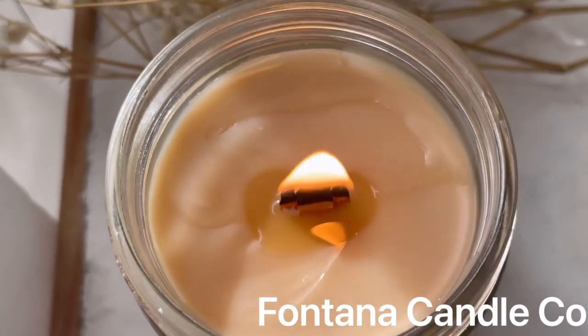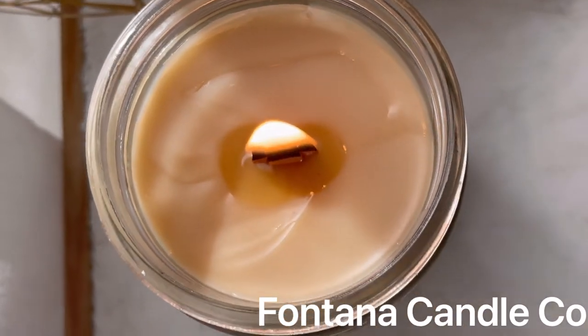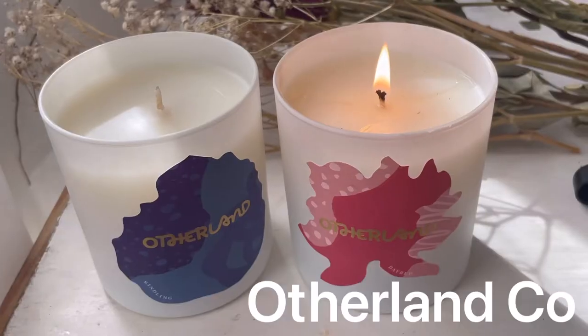Fontana Candle Company uses beeswax mixed with coconut oil and only essential oils. Love the crackling wooden wick.